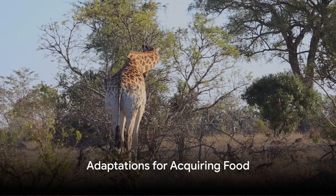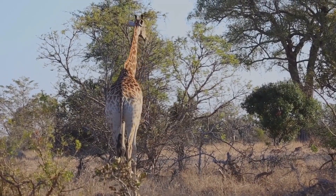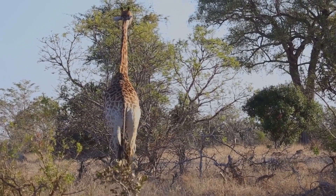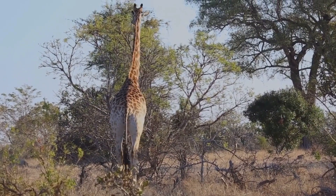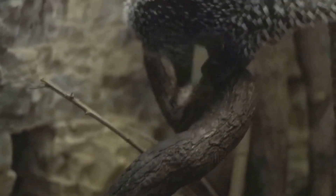And then there are adaptations for acquiring food. The long neck of a giraffe is an excellent example. Their long necks allow them to reach leaves and buds in treetops that other herbivores can't get to. Finally, consider the defence mechanisms of animals, another form of adaptation.